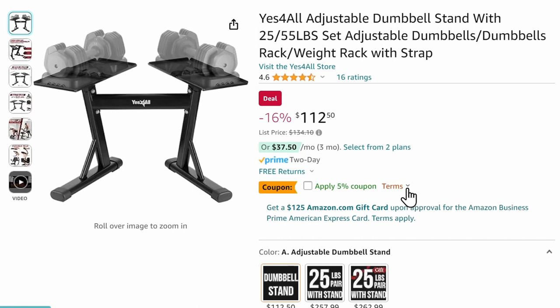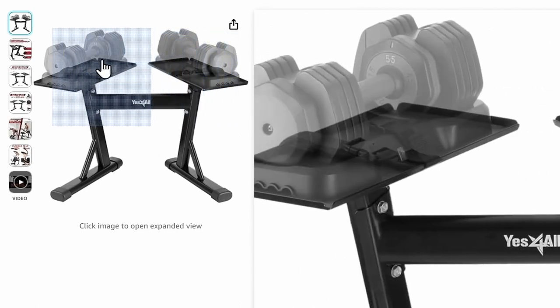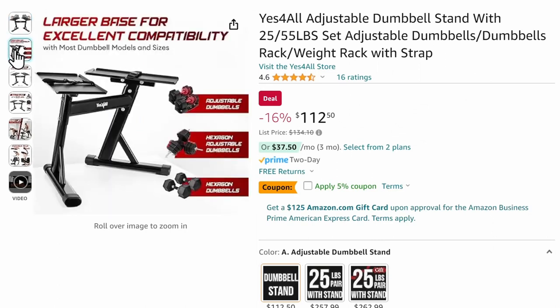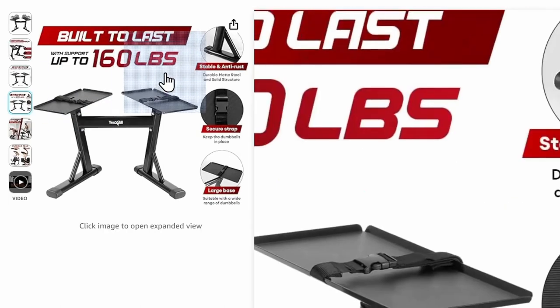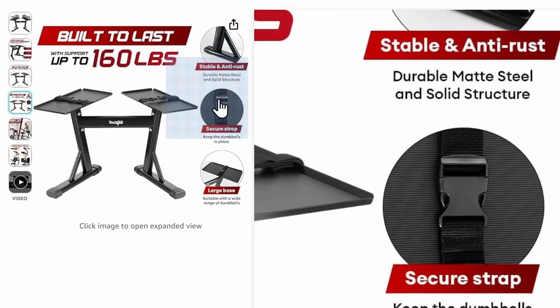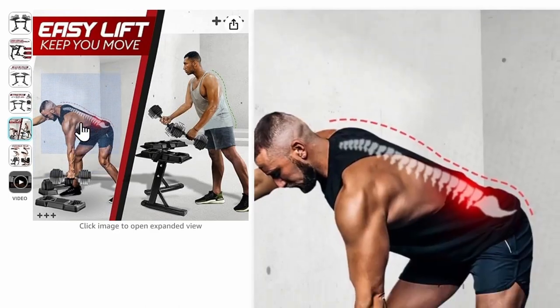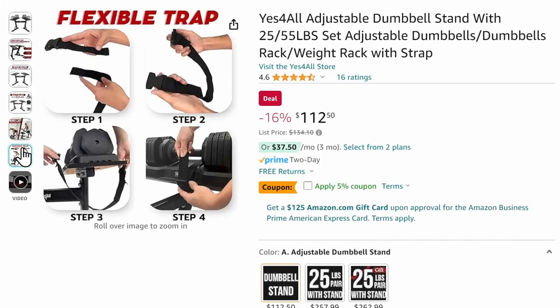You've got a 25 to 55 pound set of adjustable dumbbells. Gone are the days when you have to have an individual weight for every single set you want to do — this actually just changes the weights on each one. The lowest setting is 25, the highest is 55. The stand is ergonomically perfect for anybody. It's great for men who have bad backs or who sit in a seat all day. They don't have to bend over to get into these — it's the perfect height for your back, so you're not straining when you use it.